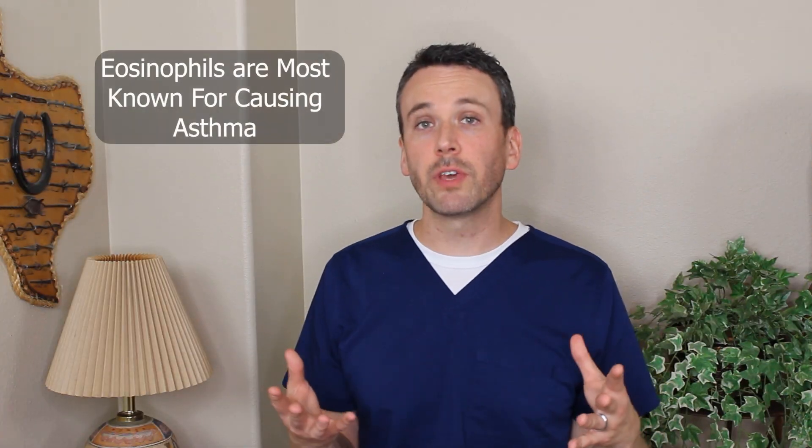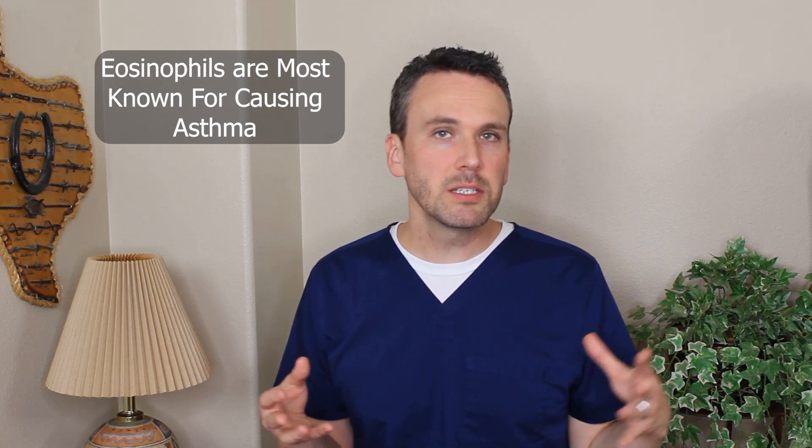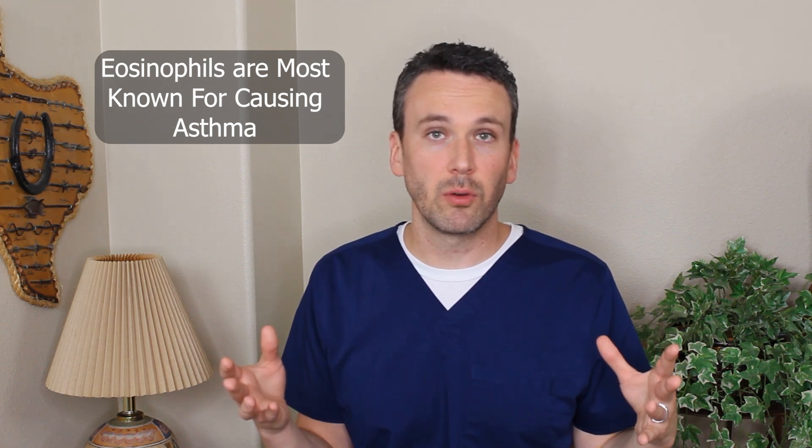Eosinophils are most famous for causing asthma. Eosinophils are rarely present in your airway — they're not meant to react to pollen or other environmental triggers. But when they do, they can cause a lot of damage, and repeated over time, it makes it difficult to breathe.